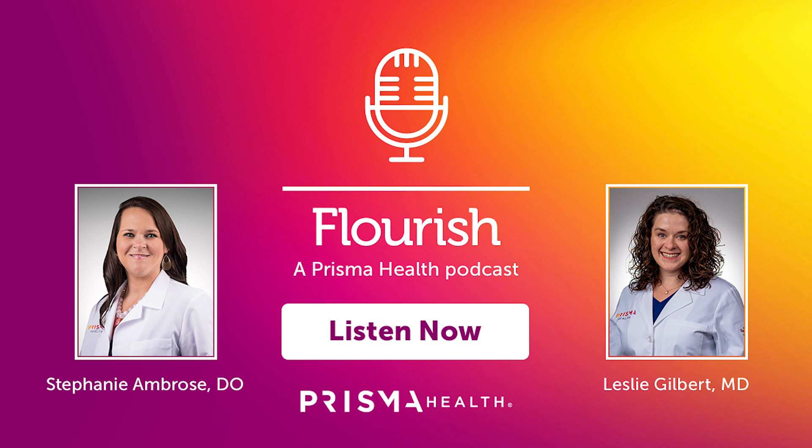Let's talk about some signs or symptoms, Dr. Ambrose. What are some things we can look out for? Signs of hemophilia are really going to be increased bleeding and bruising symptoms. Patients with hemophilia bleed more because they're missing that essential clotting factor — usually either factor VIII or factor IX. They're at increased risk of all types of bleeding, but in particular these patients are at increased risk of bleeding into their joints and muscles.